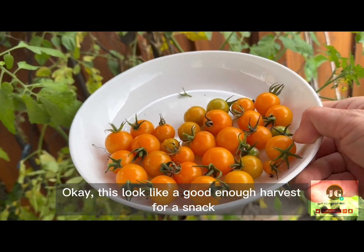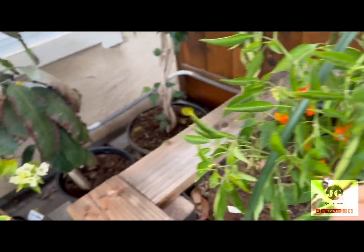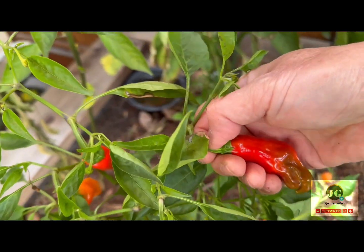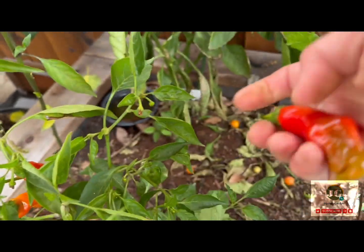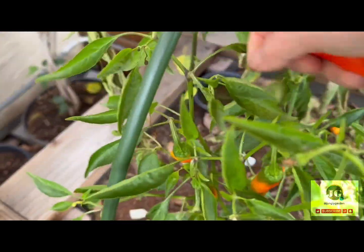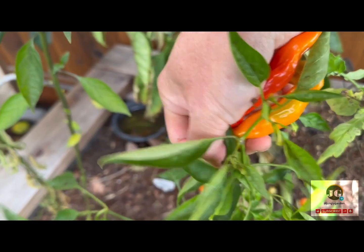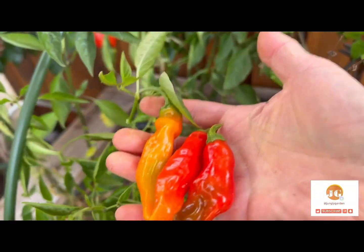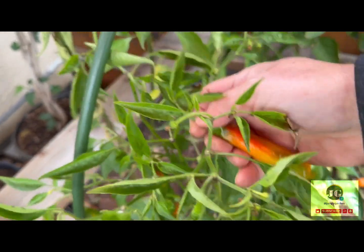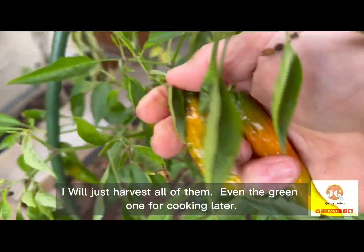This looks like a good enough harvest for a snack. Wait a minute, before we go, we should harvest these shishito peppers too. These are good peppers for grilling. They are alright. Well, maybe over-ripe, because usually I harvest them while still green. There are more on this side to harvest. That looks good — nice orange and red color and flavor to add to any dishes. I will just harvest all of them, even the green ones for cooking later.